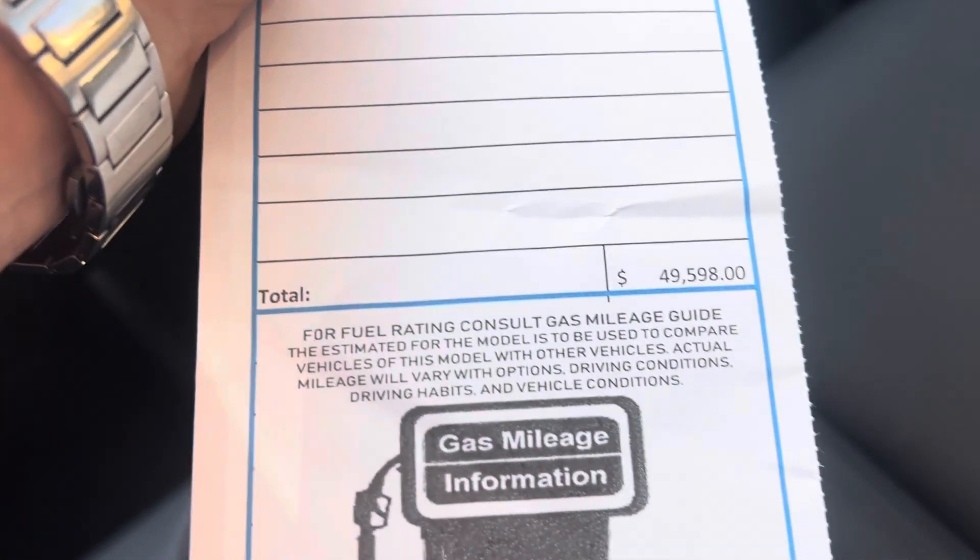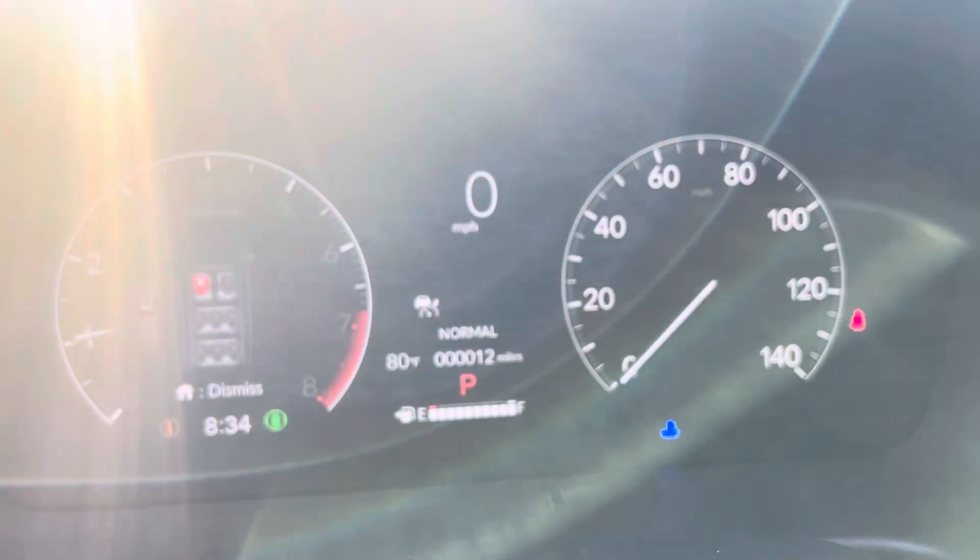There's your black leather with the silver piping. This one has got a list of $49,598, with 12 miles on it.